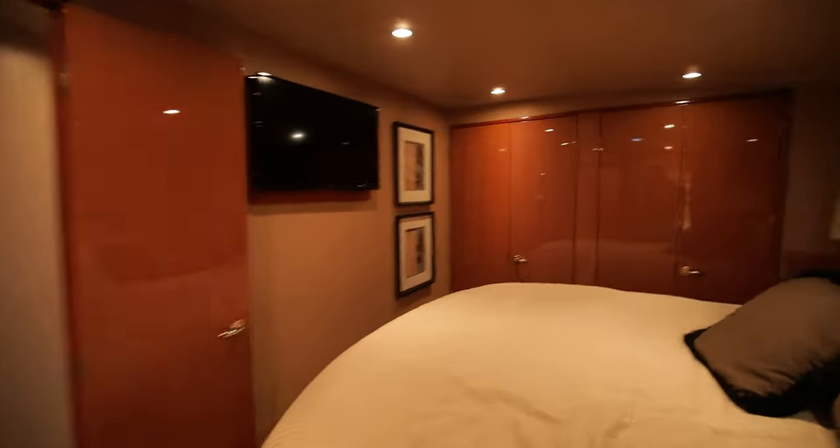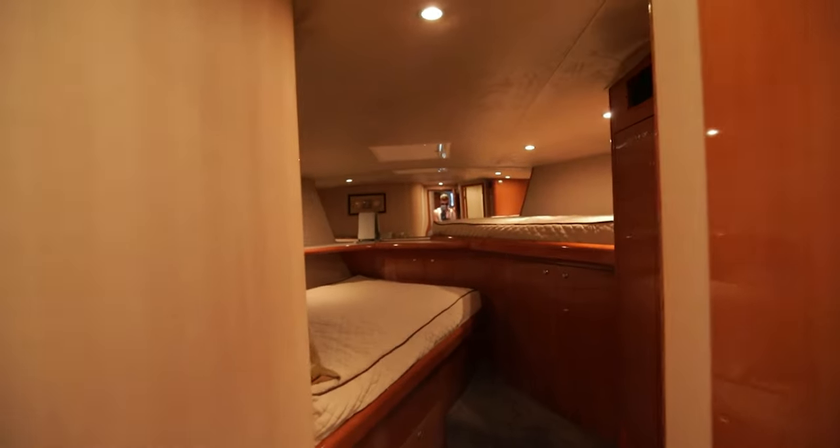Closet space, television, and then more bedrooms this way.